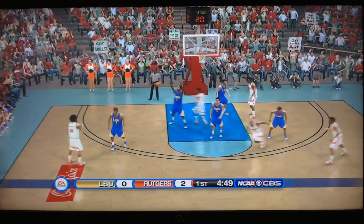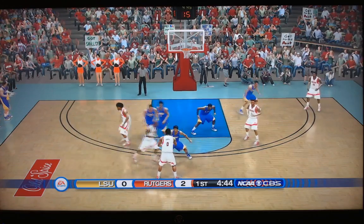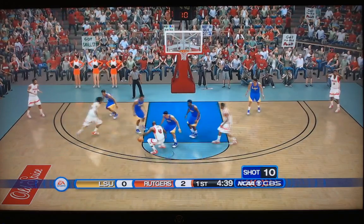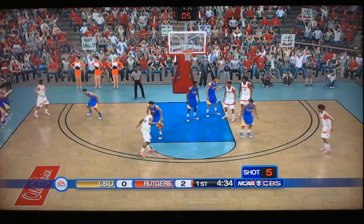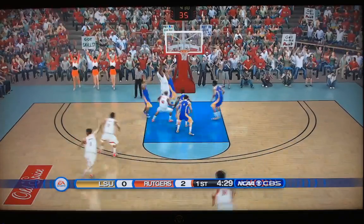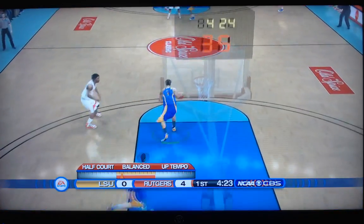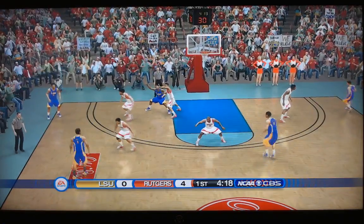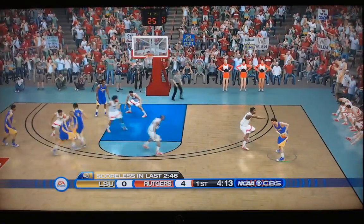Young, Ron Harper Jr., inside — almost threw it away. Young got it back. Here's Geo Baker, resets with 15 on the shot clock. Young, top of the key, gets a screen from Yeboah but won't use it. Nine on the shot clock. Young at the left elbow, three on the shot clock — picked up by Yeboah. Deep three — couldn't get it, but the rebound is there. Oh my goodness, what a rebound by Johnson! And he hammers it home on the dunk. Big offensive board and put-back for Rutgers. LSU still scoreless.